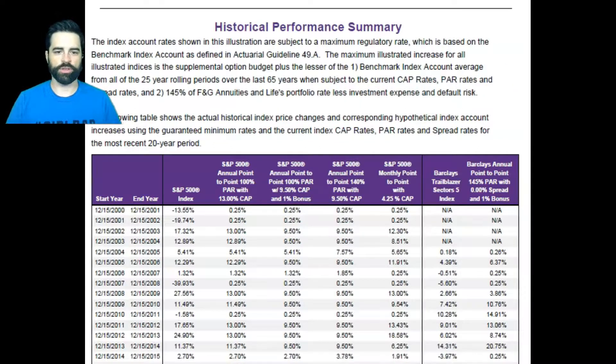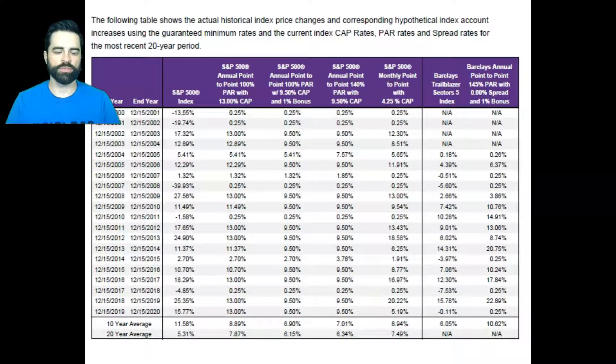Here is the historical performance of each strategy — what the S&P and the Barclays did every year since 2001, and what each strategy did. Back in 2001, the S&P 500 did negative 13.55%. With the strategies set up as shown, they would have done 2.0%, 0.25%, 0.25%, 0.25%, 0.25%. In 2002, the S&P did negative 19.74% and the strategies did 0.25% across the board. The minimum floor is 0.25% — so basically even when the market does nothing, they'll give you 0.25%.